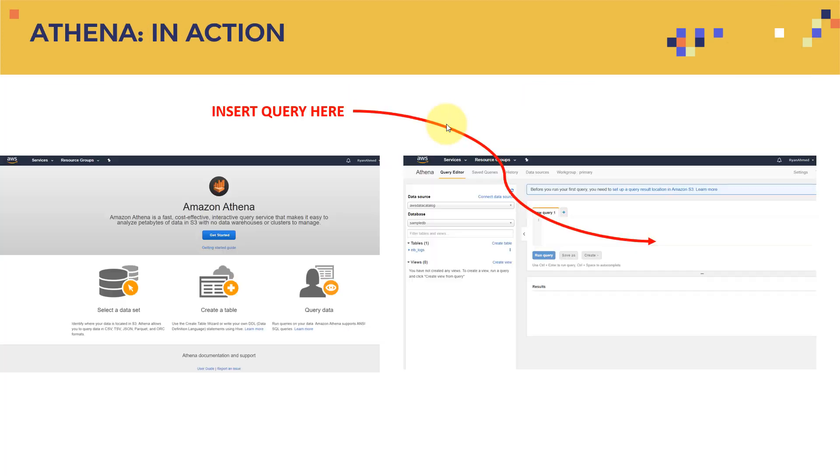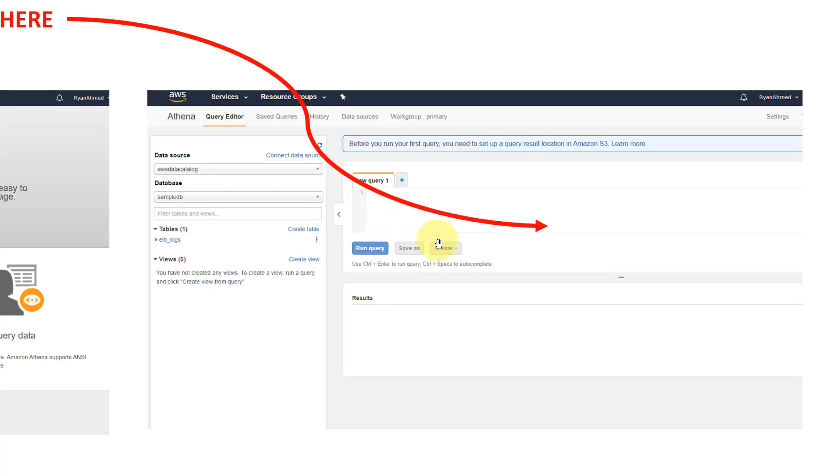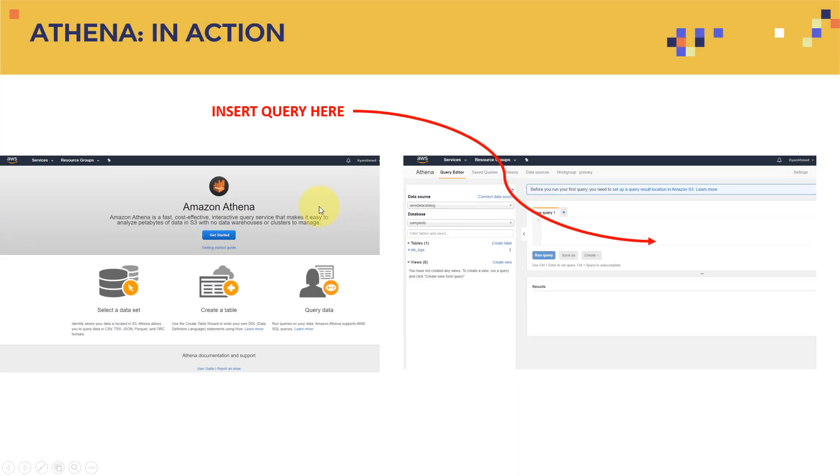Here is what Amazon Athena looks like when you open it — you can write your query in the editor and get results displayed below. It's pretty straightforward. The exam won't ask you for detailed code or how to actually write queries; that's out of scope.